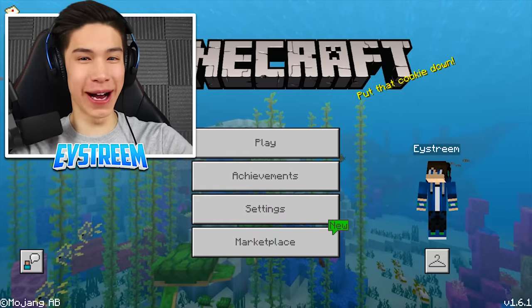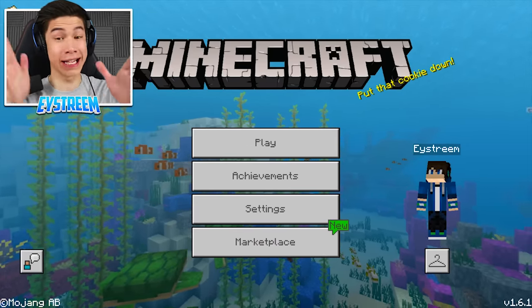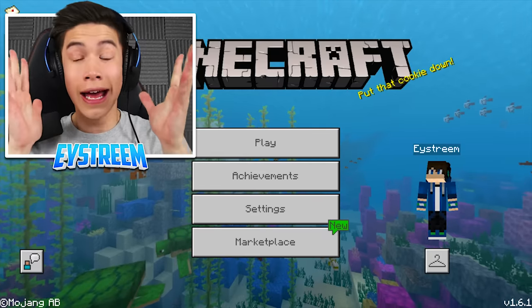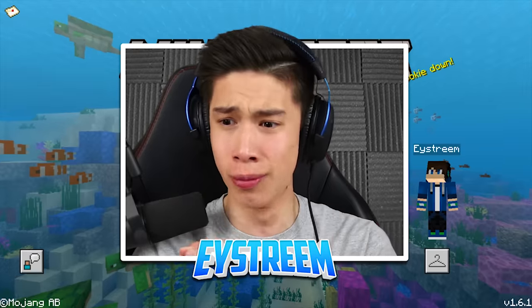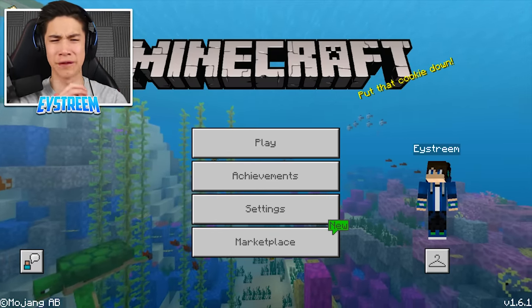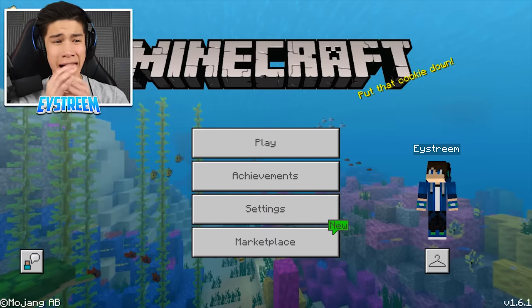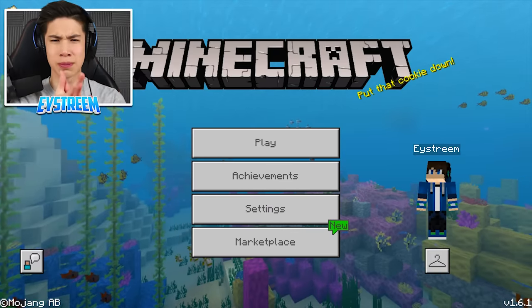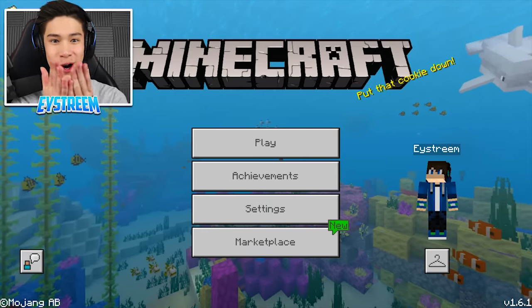Hey, EYStream back here with another Minecraft video. I plugged Ethan's USB into my PC and had a little look around, and honestly it was really boring. All I found was homework assignments — it just sucked. I did find a few memes which were pretty funny, but after looking through the whole thing I thought, there is literally nothing secret in here. But then I decided, hey, maybe I'll look through the trash folder of the USB. I did, and you guys won't believe what I found — a Minecraft world file.